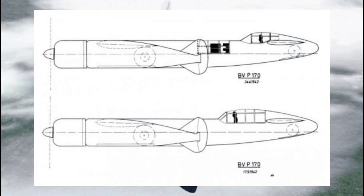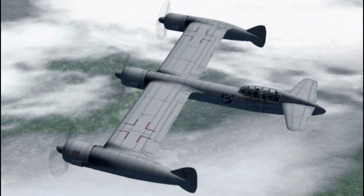However, this design wasn't without its complications. Placing engines at the wingtips added extra weight and required significant wing reinforcement. Plus, if one of the engines failed, the asymmetric thrust could cause major handling issues.